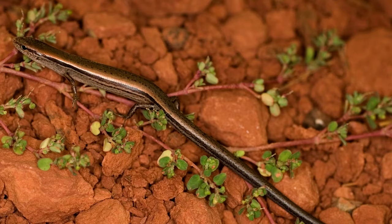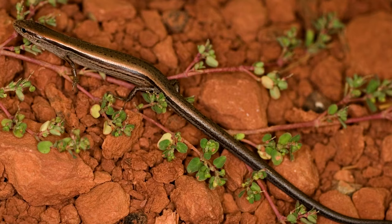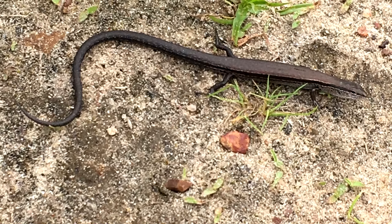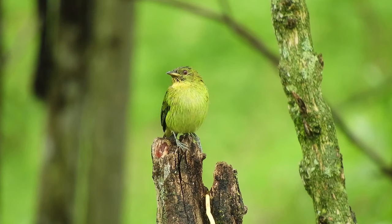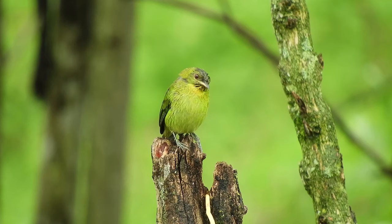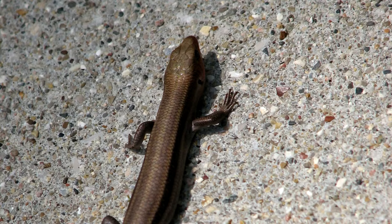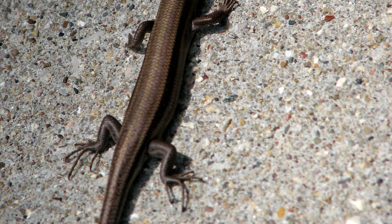If someone was able to catch a quick glimpse, however, they may mistake the tiny skink for a snake. Ground skinks are relatively small lizards — they average about two and a half inches from their snouts to the base of their tails, but can double that when their tail length is included. These skinks are quick to drop their tail if attacked by a predator, which can include other reptiles, birds, small mammals, and even the opportunistic spider.